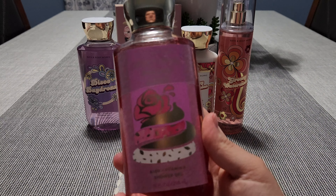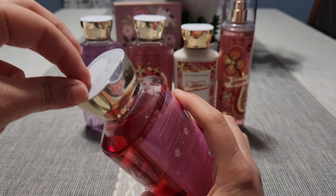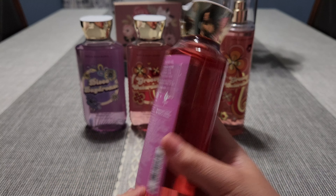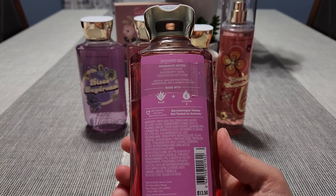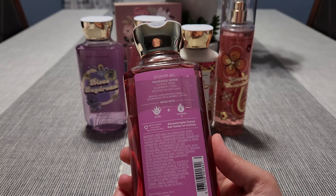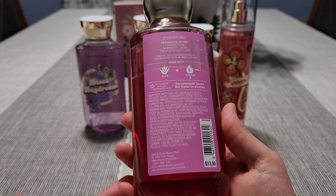Another one I picked up is Sweet Petal Pound Cake — this one is actually sealed, so I'm wondering if my store got a shipment because they're running low on things. Let me open this. Ugh, these seals are such a pain to get off. We got half of it off — I'll get it off later. So this is the Sweet Petal Pound Cake. I honestly didn't think I would like this, but they had an open one in store that I could smell.